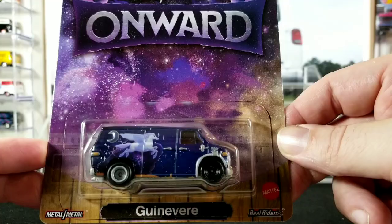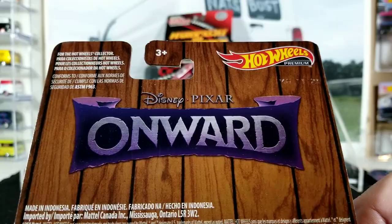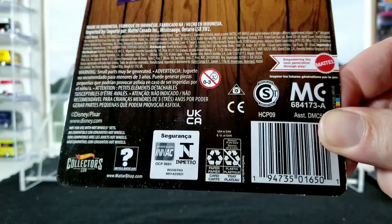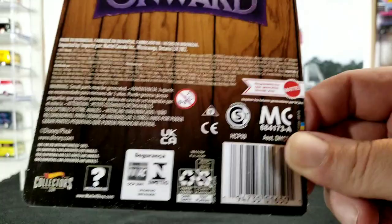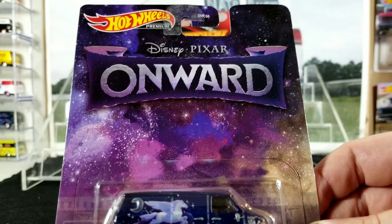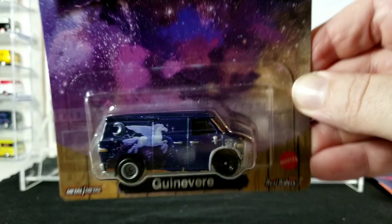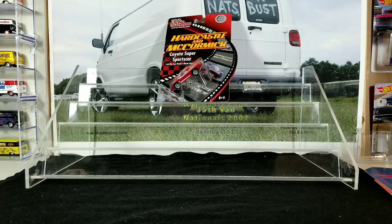Then we got this really cool Disney premium Hot Wheels — the Disney Onward van, Guinevere. This one's been out for a while and I've had it stashed. I actually picked up two of these — I'm going to keep one carded but this one I'll open in the video. I think it was part of a set — Screen Time or Screen Scenes or something like that — if you guys know, leave a comment. Disney Pixar Onward — I'm pretty excited to finally open this.